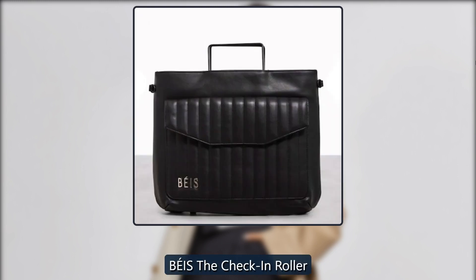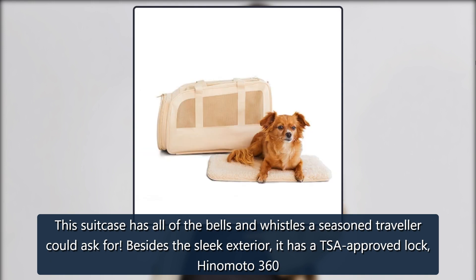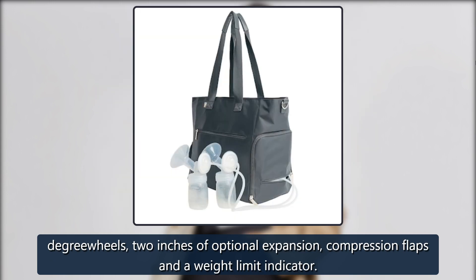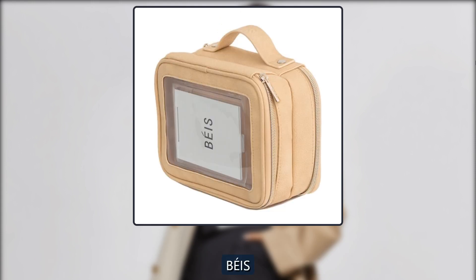Beis The Check-In Roller. This suitcase has all of the bells and whistles a seasoned traveler could ask for. Besides the sleek exterior, it has a TSA-approved lock, Hinomoto 360-degree wheels, 2 inches of optional expansion, compression flaps and a weight limit indicator. $278 at Beis.